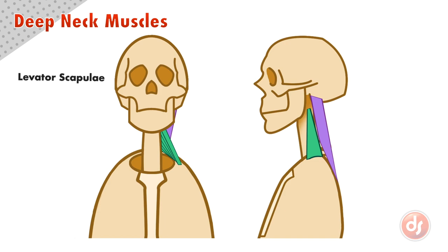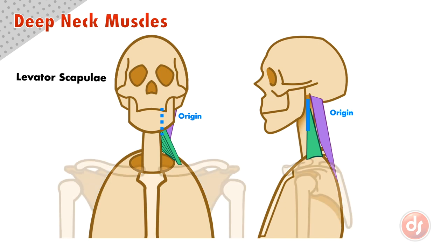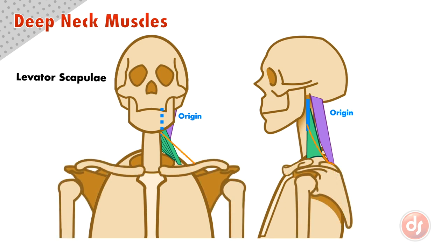And last, the levator scapulae sits in between these two muscles. It originates on the side of the first four neck vertebra, just in front of the scalenus. The muscle spirals down to insert into the top inside edge of the scapula.